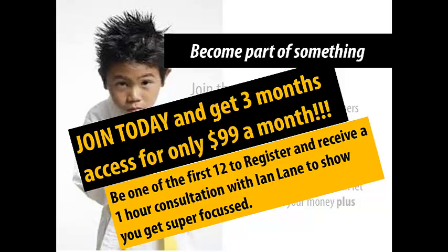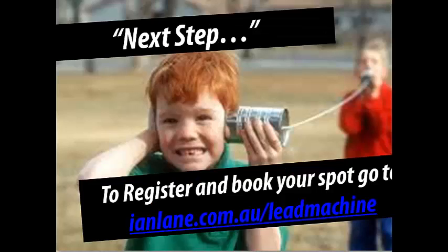That's what I think is the great solution for you. Like I said earlier, you've got to have a next step. So the next step is go to www.ianlane.com.au/leadmachine — all one word — click on that and it'll open up a page where you can register. If you're one of the first 12 to register, you'll get that free one-hour consult with me.